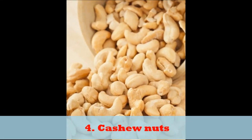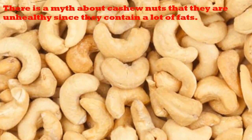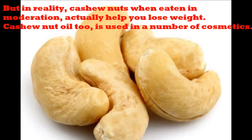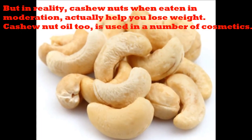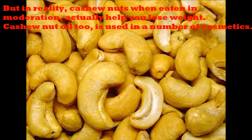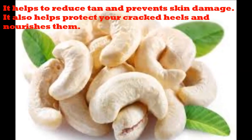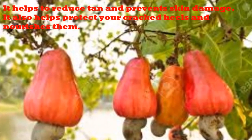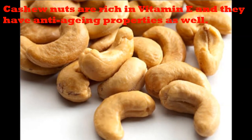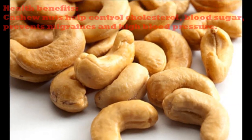4. Cashew nuts. There is a myth about cashew nuts that they are unhealthy since they contain a lot of fat. But in reality, cashew nuts when eaten in moderation, actually help you lose weight. Cashew nut oil is also used in a number of cosmetics. It helps to reduce tan and prevents skin damage. It also helps protect your cracked heels and nourishes them. Cashew nuts are rich in vitamin D and they have anti-aging properties as well.